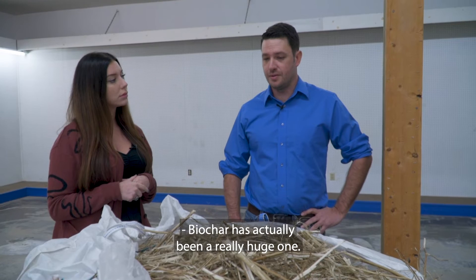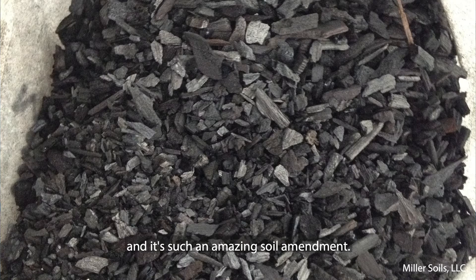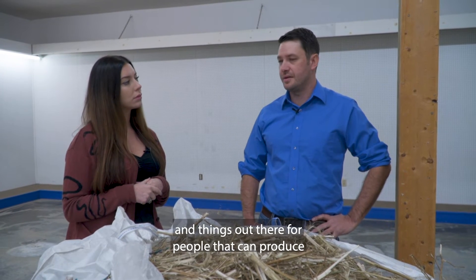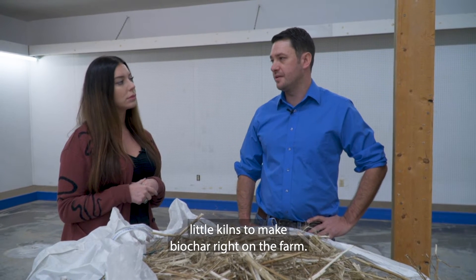Biochar has actually been a really huge one because it is carbon neutral and it's such an amazing soil amendment. That's definitely one that's huge, and that's something that can be done by your everyday farmer. There are actually a lot of YouTube videos out there for people that can produce little kilns to make biochar right on the farm.